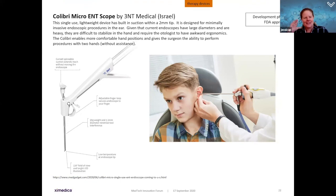In therapy devices: the Calibri Microscope ENT Scope from Israel is a lightweight device with built-in suction and a two-millimeter tip. Currently, performing ear procedures requires a heavy endoscope that must integrate with various instruments — heavy, hard to stabilize, requiring awkward hand positions. The Calibri enables a much more comfortable hand position, faster surgery, and the ability to perform procedures with two hands without an assistant. It has received FDA approval to market in the US.